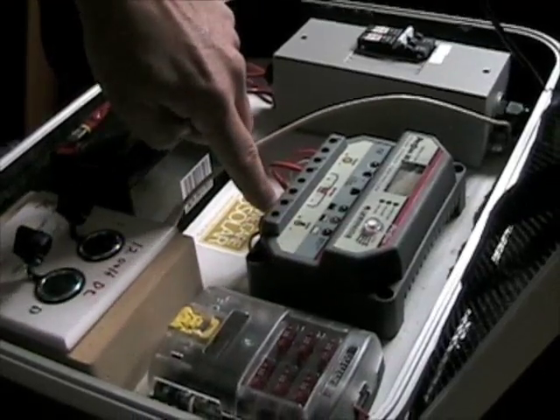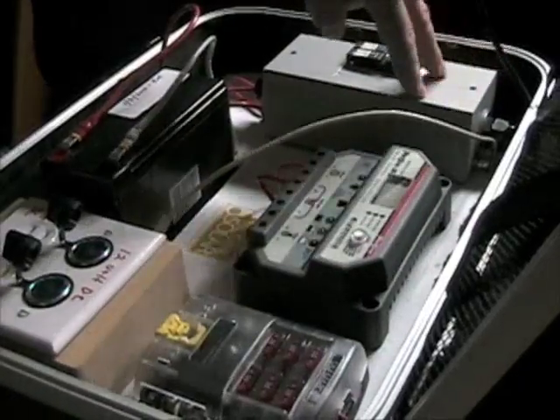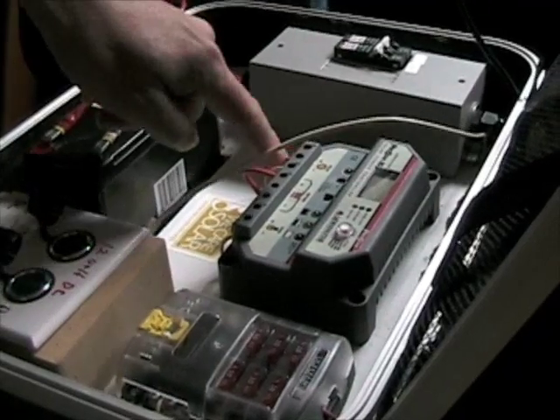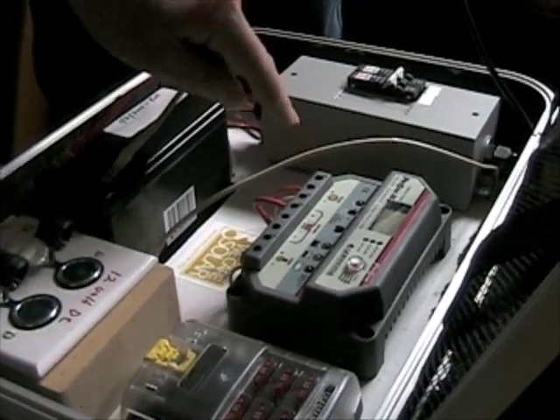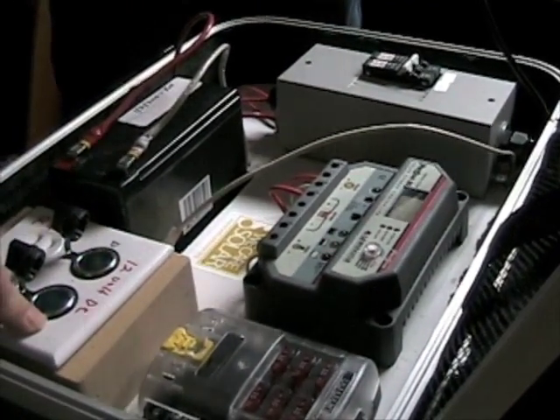Coming from the load port on the charge controller for the low voltage disconnect, coming through the top, and then when they come out, the battery wire will go to the battery positive, the PV wire will go to the PV positive, and the load wire will go right to some receptacles to provide power.